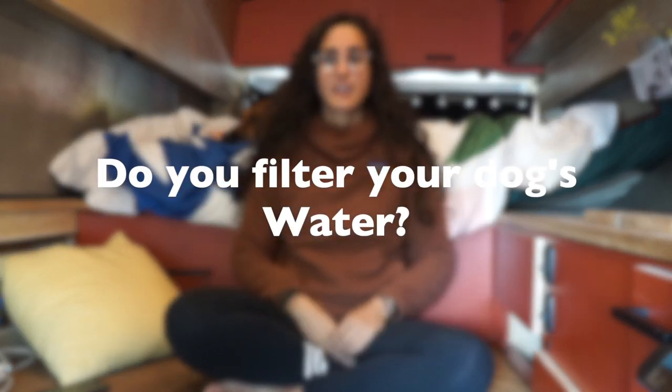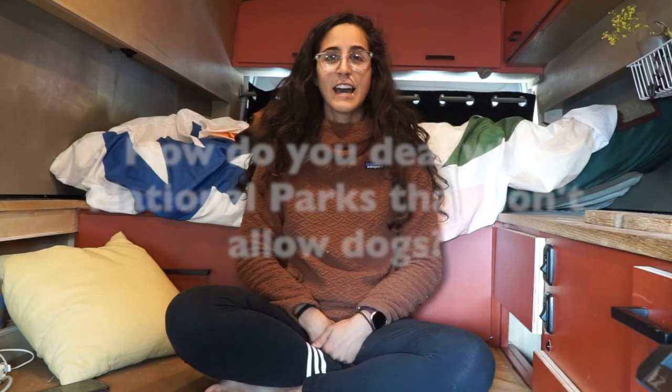Did I filter Rue's water? At first I did, but it was very time-consuming to filter both our waters. I switched to only letting her drink from water sources I'd also drink from — steady flow, making sure none was stagnant. She never got sick and was always fine.